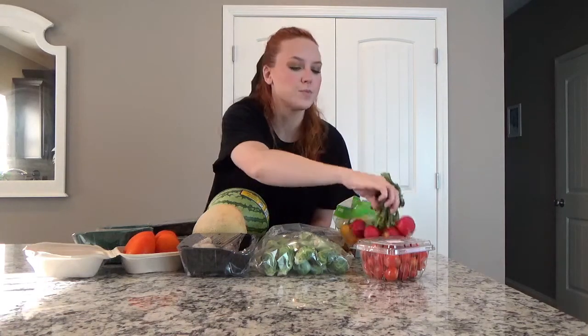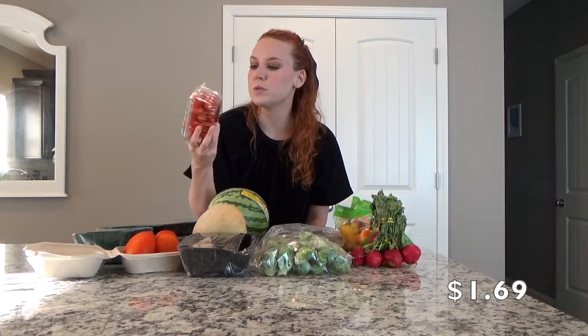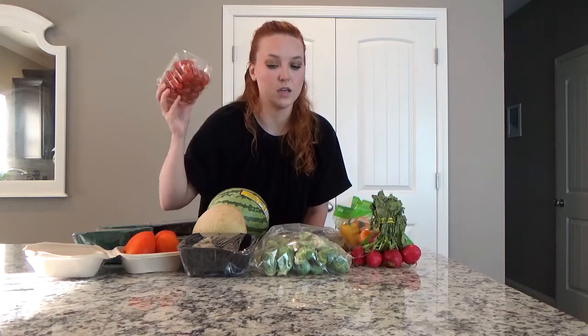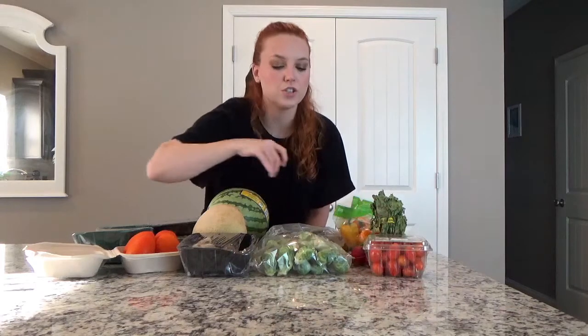Here are some organic grape tomatoes — one pint. They're kind of an orangey-red color, so I'm not sure if that's the variety or ripeness, but they look perfectly ripe otherwise. I'll probably start snacking on these today and tomorrow — I love snacking on cherry and grape tomatoes when they're in season.